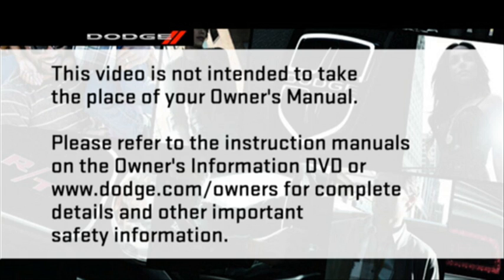Please refer to the instruction manuals on the owner's information DVD or dodge.com/owners for complete details and other important safety information.